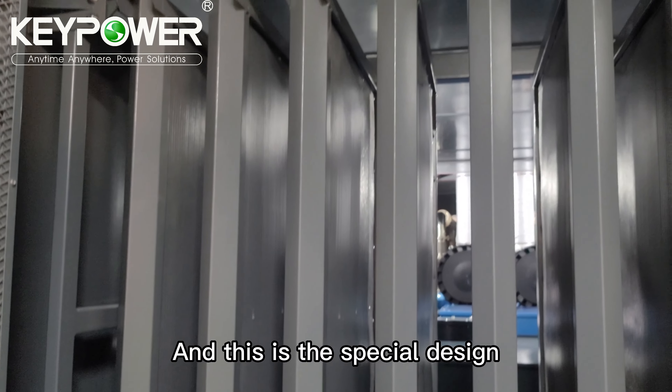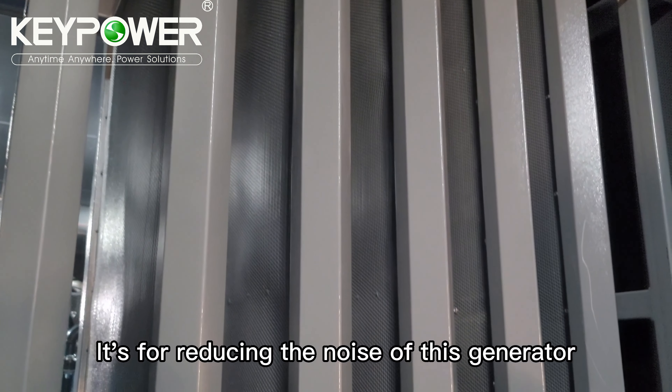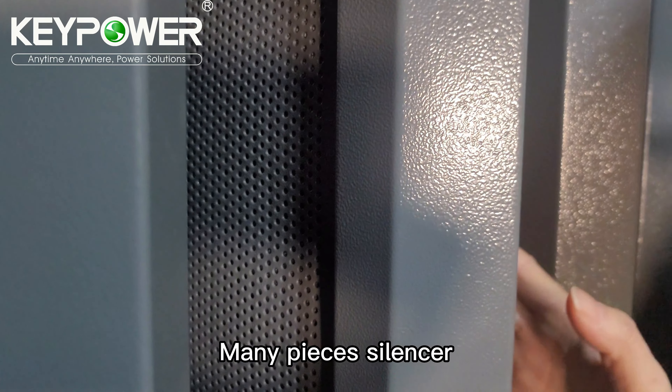This is a special, customized design to reduce the noise of this generator. We also call it a silencer — a multi-passage silencer.